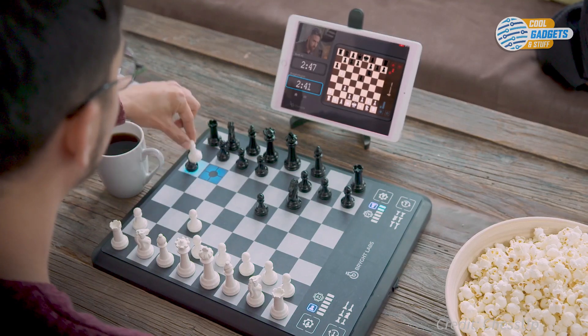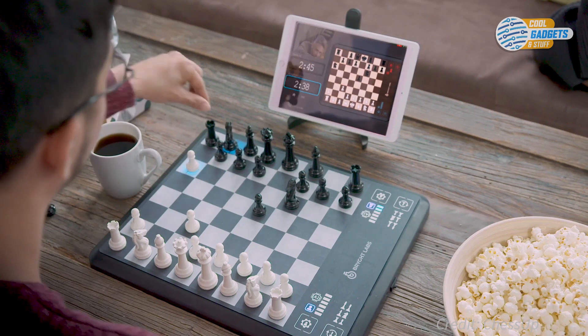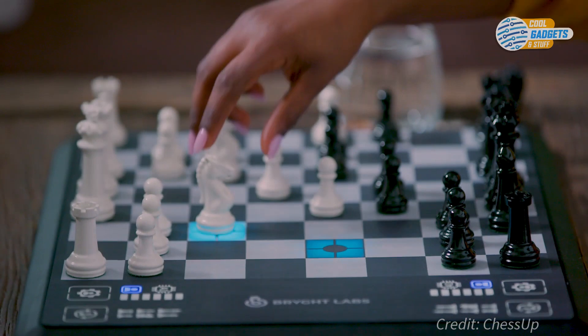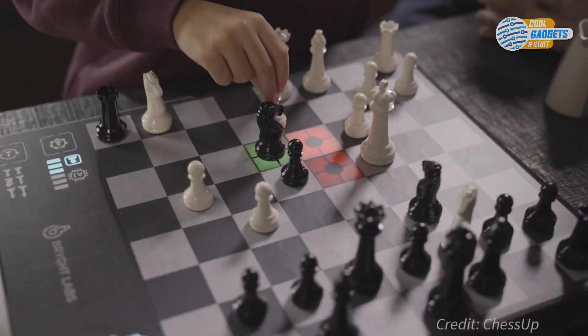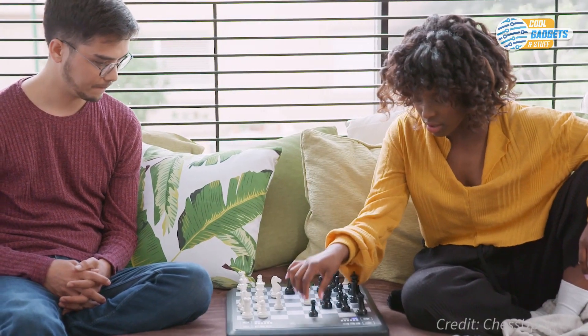Connect with opponents online with instant matchmaking. Chess Up's app matches you with people at your skill level. As you play, your opponent's moves are highlighted on the board. You can play just for fun or play a ranked game where the assist will be disabled. No matter your skill level, Chess Up will help you level up your game.